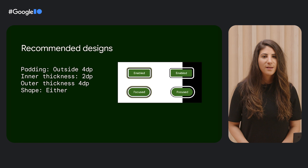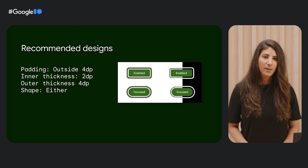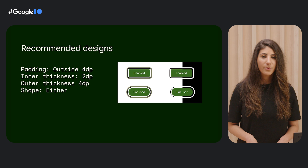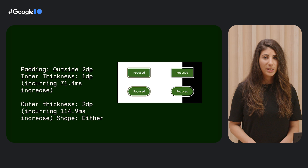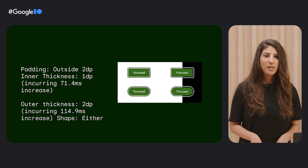Let's discuss an example of a design that performed very well. Here we have a focus ring with the padding of four dip, with a thickness of two dip for the inner outline and a thickness of four dip for the outer outline. Whether the ring molded to the element or was rectangular did not impact findability. We worked with the design team to go through all possible design characteristics. Designs that took statistically significantly longer to find were removed from the options. For example, if you decrease the thickness of the ring by one dip, it will take about 71 milliseconds longer for people to find. What this means is that we created a precise toolkit that we can work directly with design to effectively use.